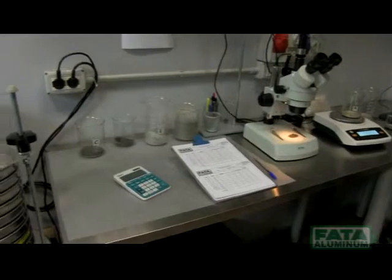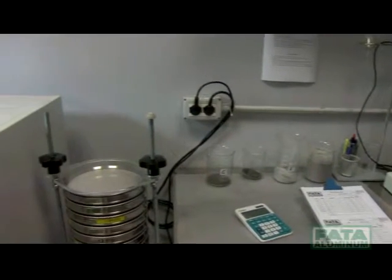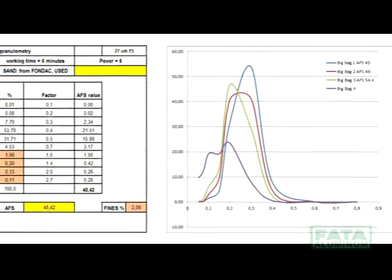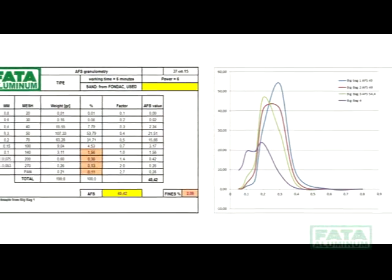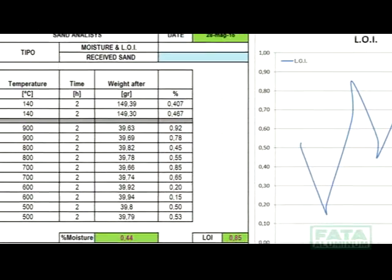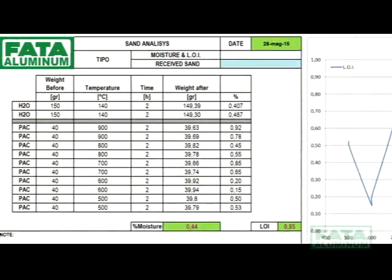The system allows the customers to validate the process efficiency and the basic parameters for the calculation of the Return on Investment prior to finalizing its internal project approval and purchasing and installing similar or larger systems in their plant.